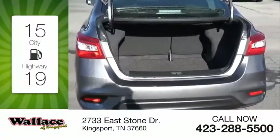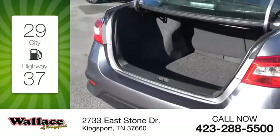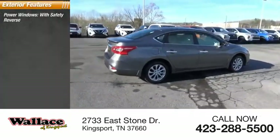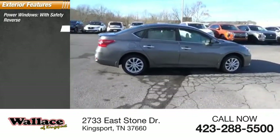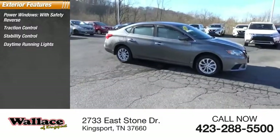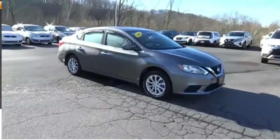Great fuel efficiency saves you money by requiring fewer trips to the gas station. Here are some of this vehicle's great options: power windows with safety reverse, traction control, stability control, daytime running lights, power brakes, braking assist.